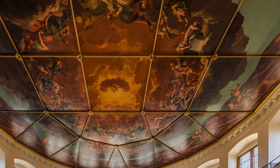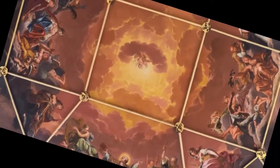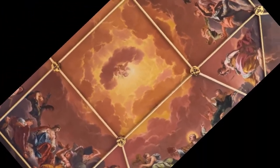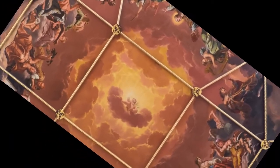Look up and you will see a grand painting spanning the whole ceiling. It was painted by John Streeter, Charles II's painter, and represents — and I quote — 'truth descending upon the arts and sciences to expel ignorance from the university.' It's huge, yet there are no pillars to detract from its wondrous sight.